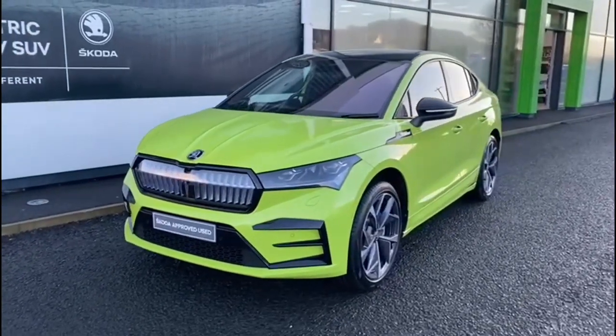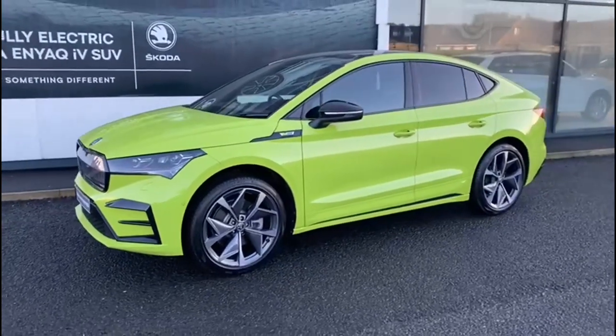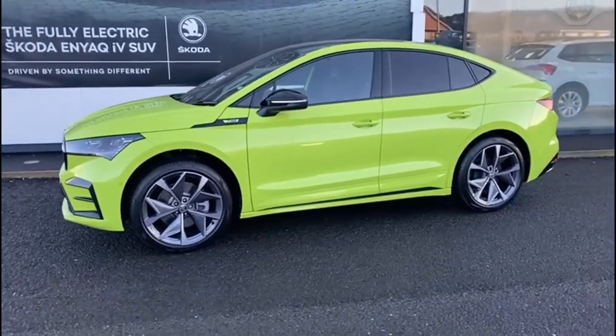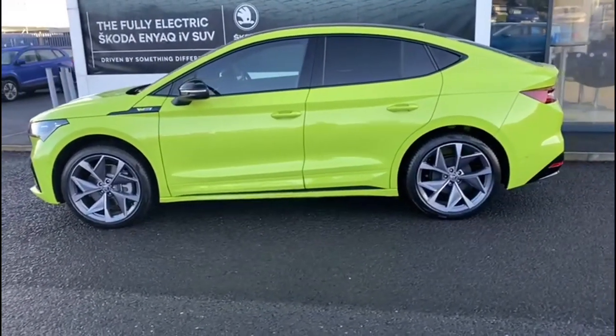Here we have the all new Skoda Enyaq Coupe. It's the IV, it's the VRS, 219 brake horsepower and it's a 4x4.